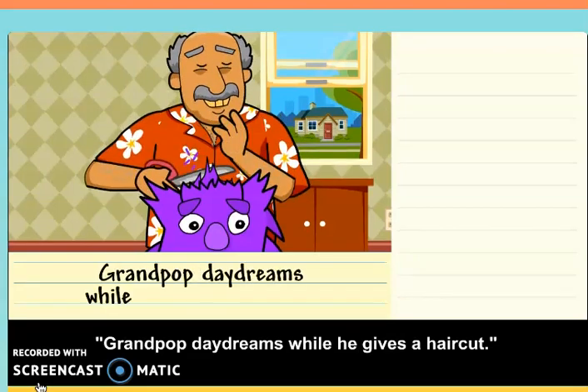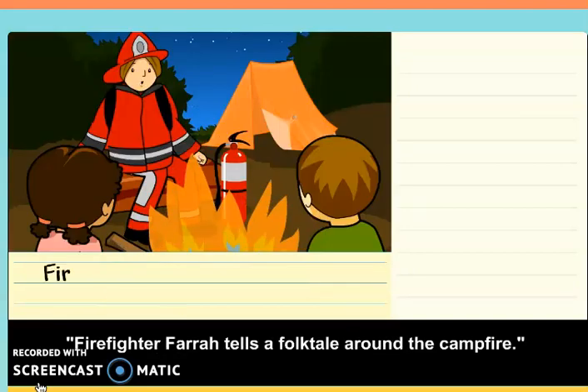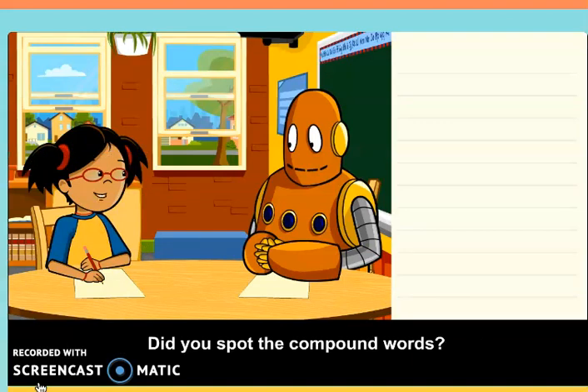Grandpop Daydreams While He Gives a Haircut. Firefighter Farrah tells a folk tale around the campfire. Did you spot the compound words?